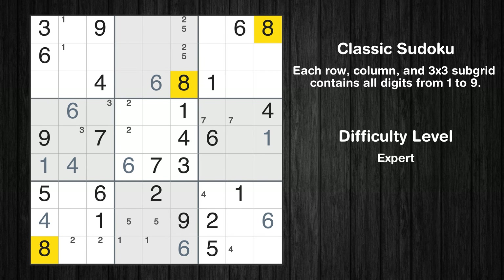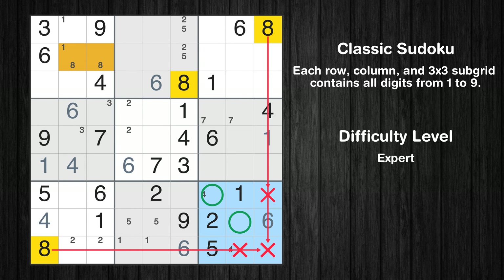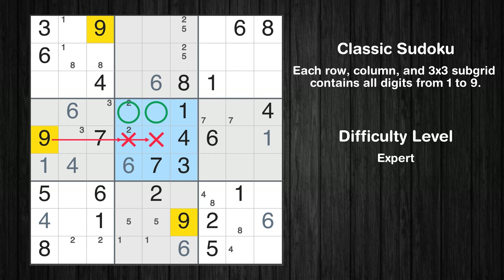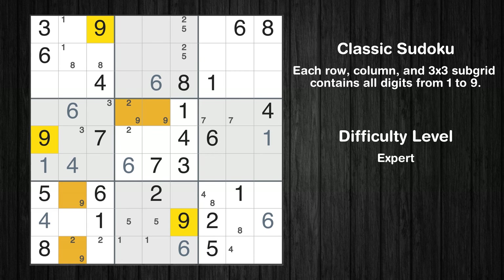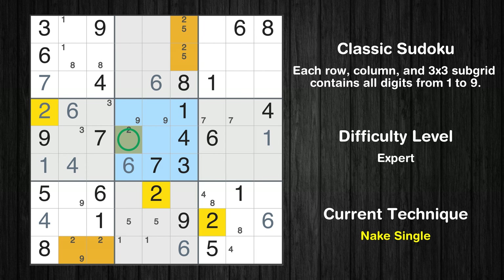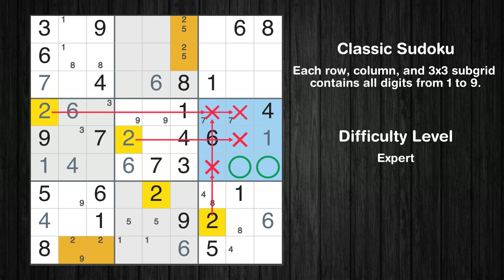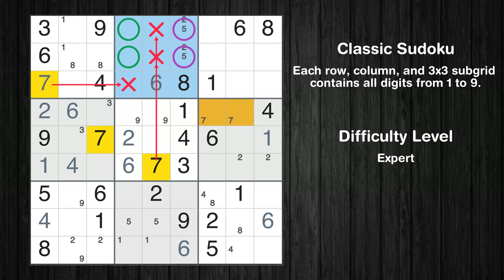Let's move to number 8. Only two positions left in the first box where value 8 can be placed. Only two positions left in the ninth box where value 8 can be placed. Only two positions left in the seventh box where value 9 can be placed. Only one position left in the first column where value 7 can be placed. Only two positions left in the sixth box where value 7 can be placed. Only two positions left in the sixth box where value 2 can be placed. Only two positions left in the sixth box where value 7 can be placed.